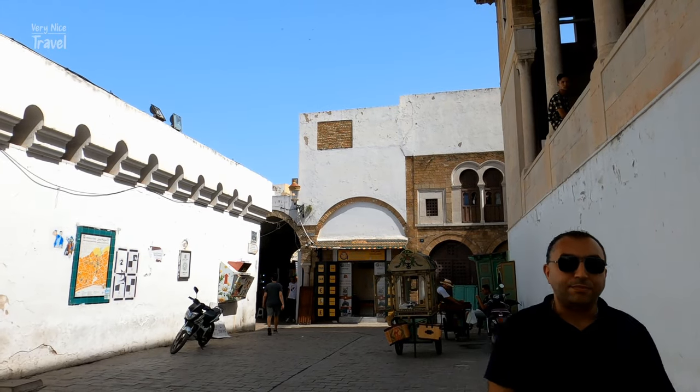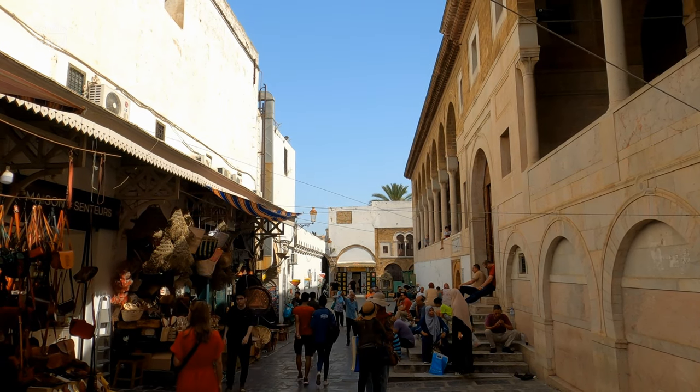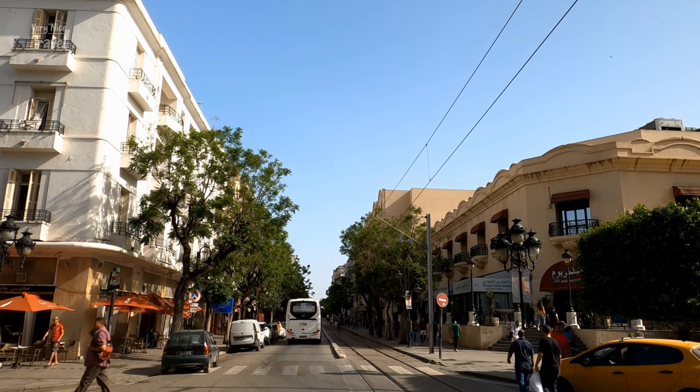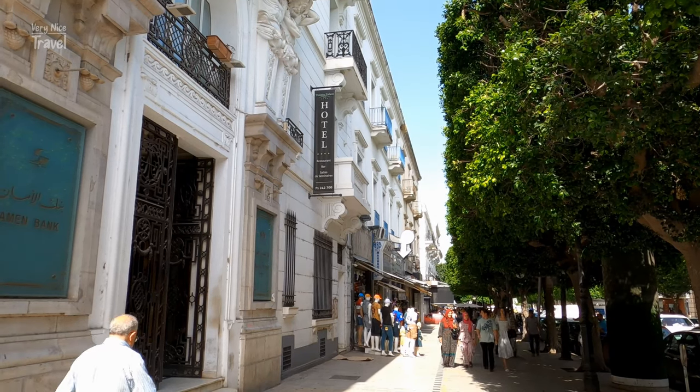There are many other things to visit while you are in the city centre, like Place de la Casbah, Dar Ben Abdallah Palace, the Tourbet el-Bey, Dar Lasram, the Palais Kheireddine, Museum of Tunis, and more.